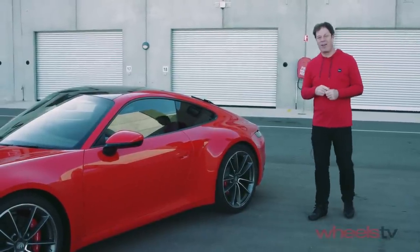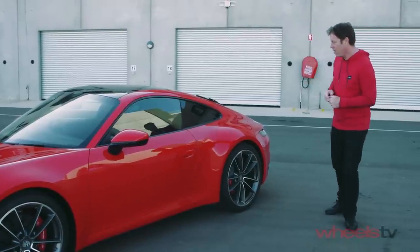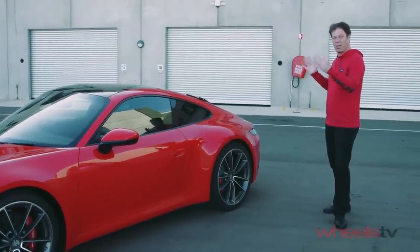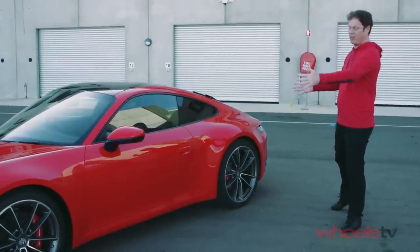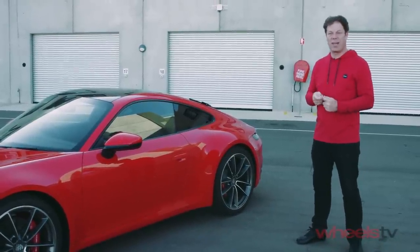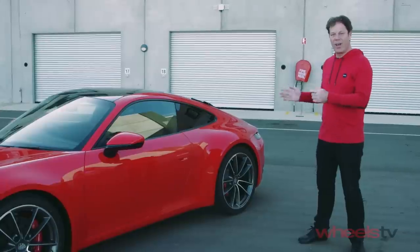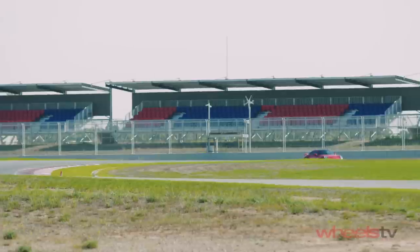It's fast too. If you choose the 4S, it'll accelerate faster than an old 997 GT2 — it's that quick. You get a choice between the Carrera S, which is a rear-wheel-drive car, or the Carrera 4S, which directs drive to all four wheels. The first car is 265 grand, the second 281. They're available very shortly in Australia, and it's a fascinating car.